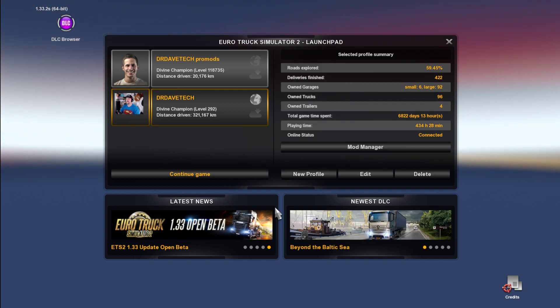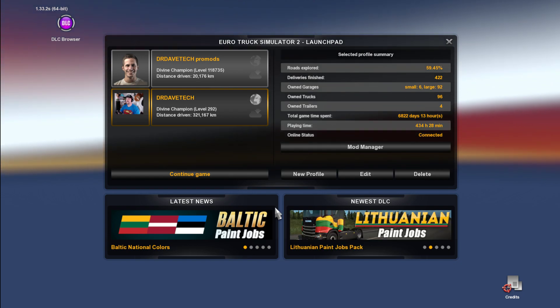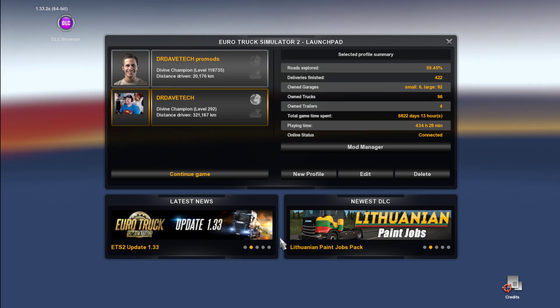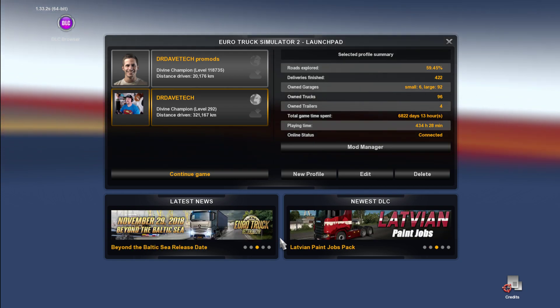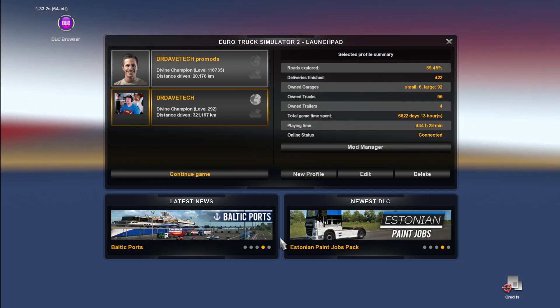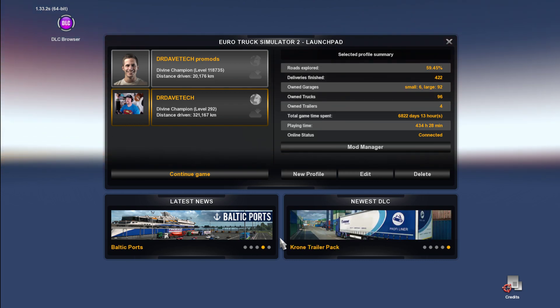Hi guys and girls, welcome back to Dr Dave. Today I'm going to be showing you how to get your TrucksBook to carry on logging after the new update. A massive shout out to James Newton Carbon Fiber — go check out his channel. He was a great help for me today and managed to help me get my TrucksBook logging again and get the VTC back underway.